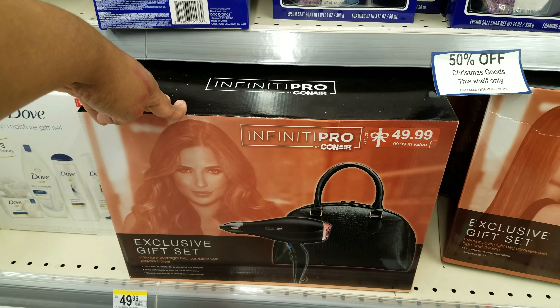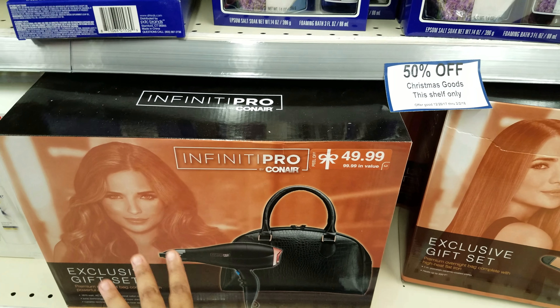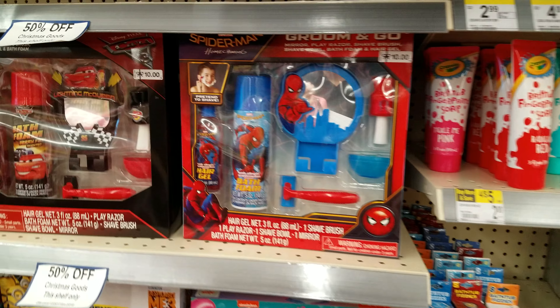Here is a ConAir — you get a blow dryer and like a bag, 50% off that. $25 — originally $50, so $25. And then all this is going to be like kids stuff right here.